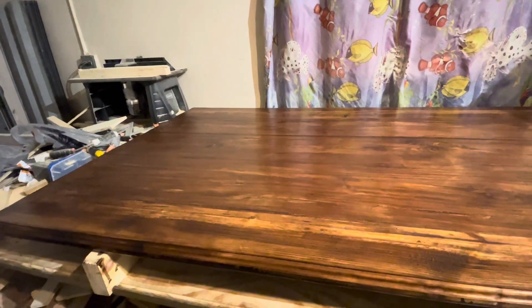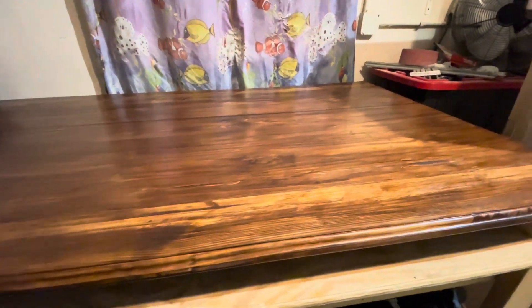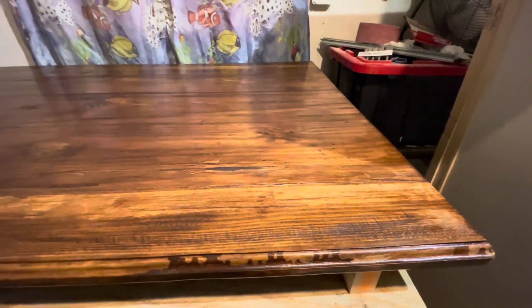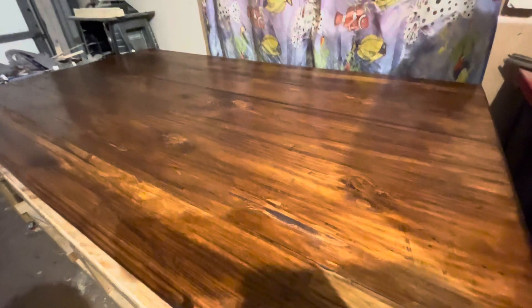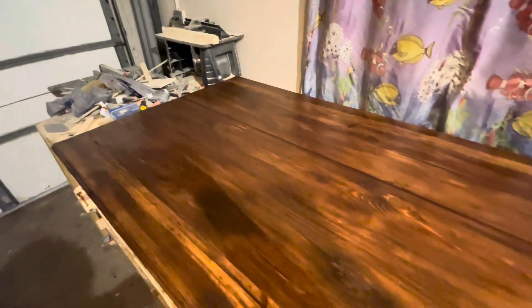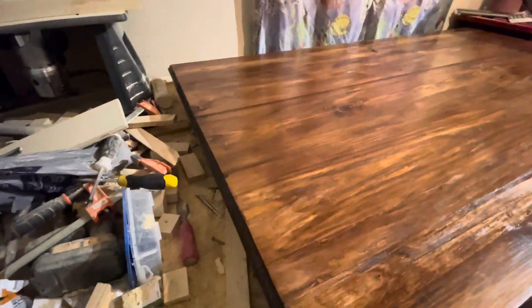Hey guys, welcome back to the channel! Mr. G has almost completed my tabletop and I'm so excited. I came in and he said 'did you take a look at the table?' I said no, and I came and saw it — I'm so happy guys, look at my tabletop! Mr. G had a day off from work today and he worked on the tabletop.